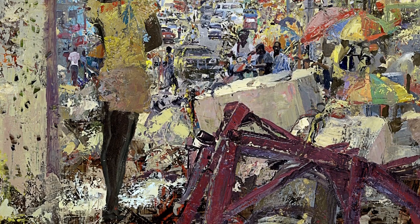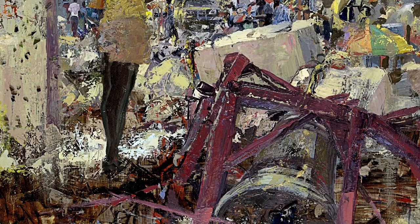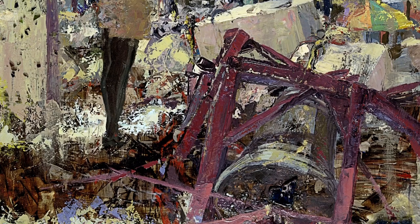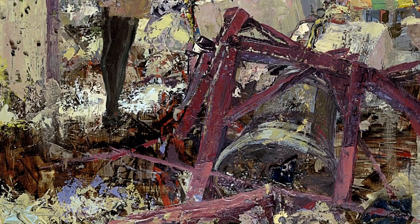Down below were umbrellas, which were symbolic — almost like flowers growing — because umbrellas were everywhere in Haiti at that time. Under the rubble of that church, the choir had been practicing when the cathedral fell. At that point, before it had been cleaned out, it was still a tomb, still a memorial for those who had been inside.